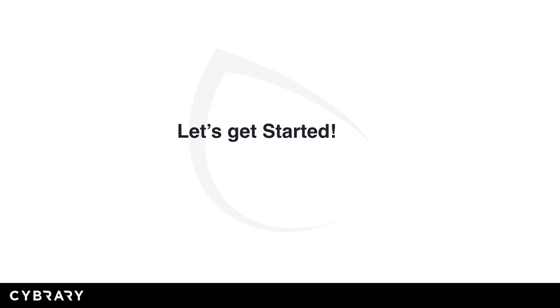I'm excited. Are you excited? Great. Let's get started as we embark on this journey to cover the 220-1001 exam. I'll see you in the next lesson.